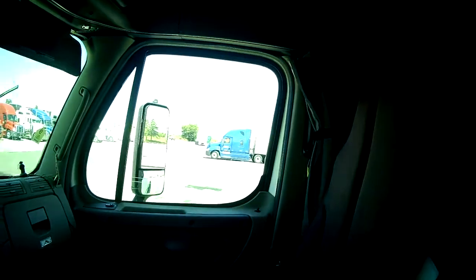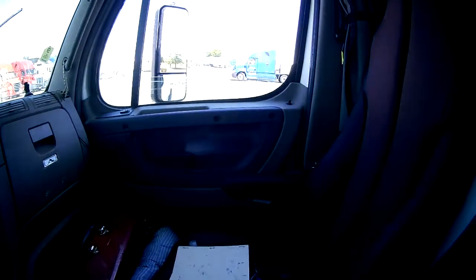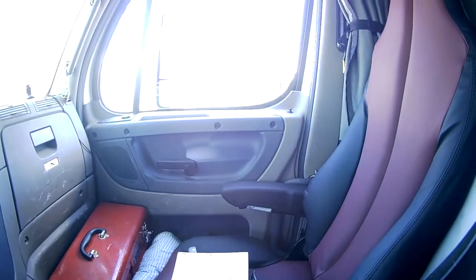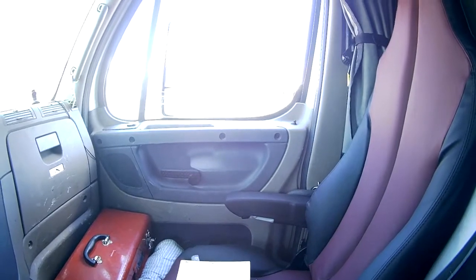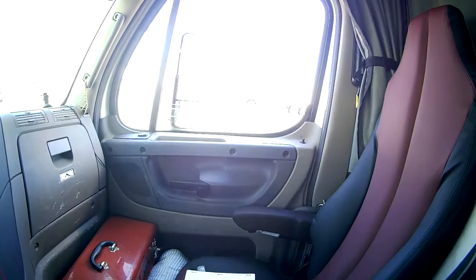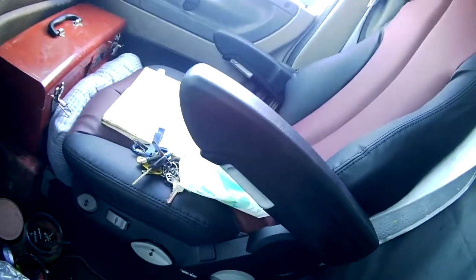It was a bit of a pain to get these seats in here, but they're in here now and that's how they look. They're imitation leather, two-tone, gray mag.